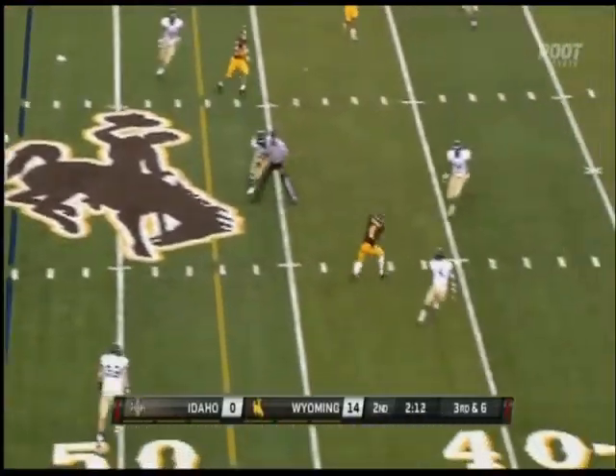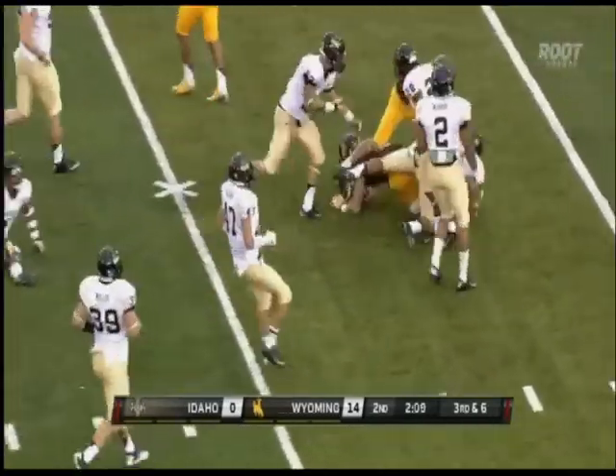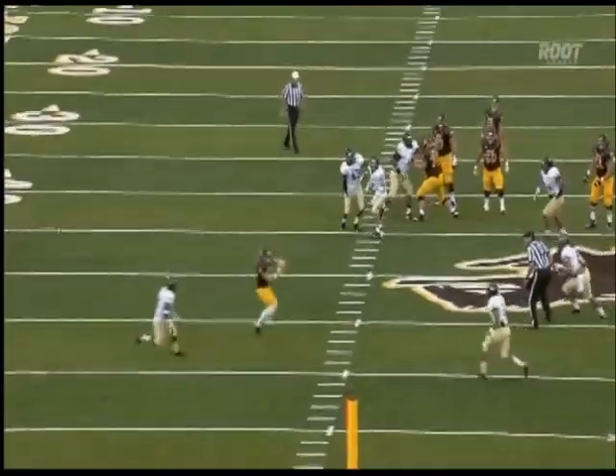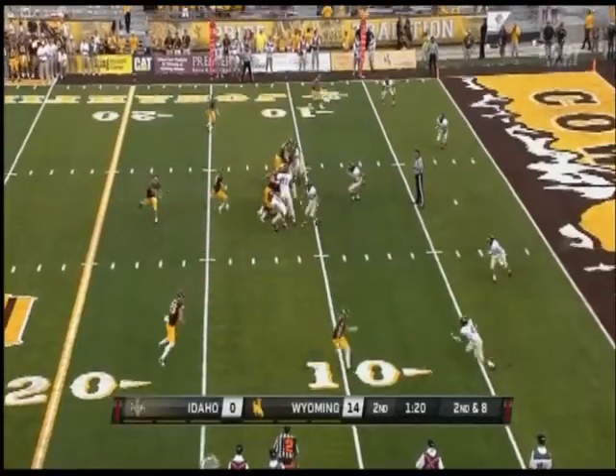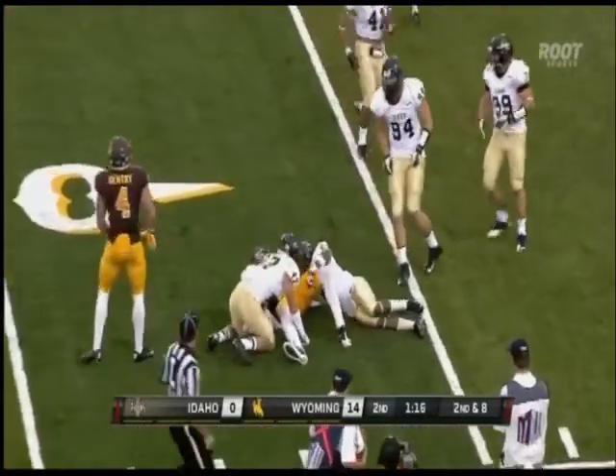Third down at six — across the middle, Gentry, first down, breaks a tackle and another and stumbles forward to the 34. Smith throws to the flat and then inside to Gentry who's coming in. Smith to the near side — Bruce powers down to the seven.